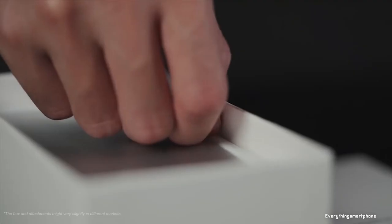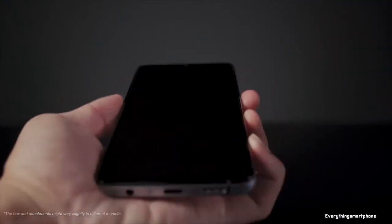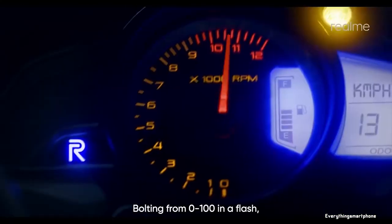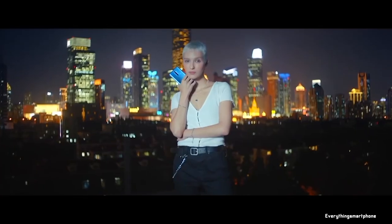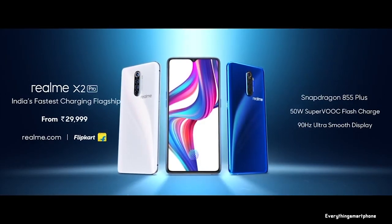Realme XT Pro operates Android 9 Pie, planned to upgrade to Android 10, with ColorOS 6.1. As for the battery, it has a 4000mAh non-removable battery with 50W SuperVOOC Superfast charging support, which can charge 100% in just 35 minutes. The phone is available in 4 color variants: Lunar White, Neptune Blue, Red Master Edition, and Grey Master Edition, and it weighs about 199g.